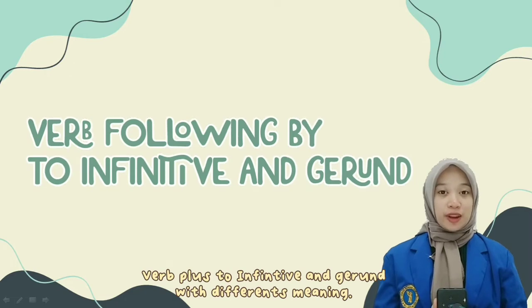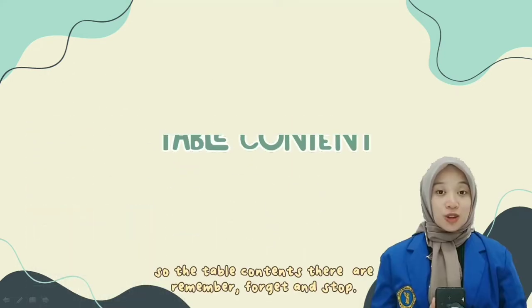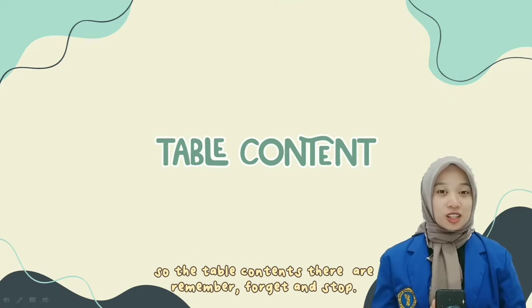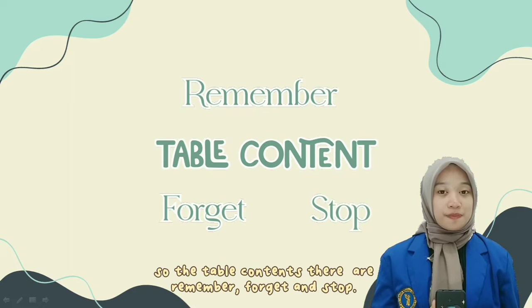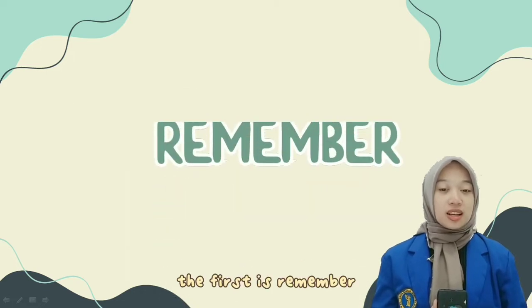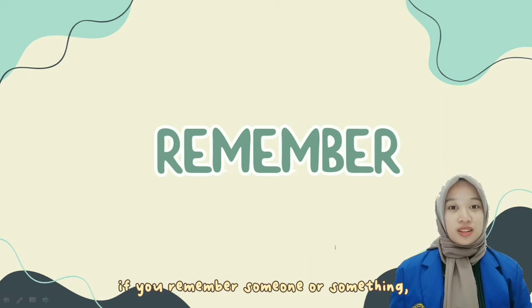Verb plus the infinitive and gerund with different meanings. In the table, there is remember, forget, and stop.